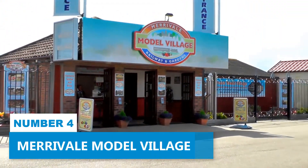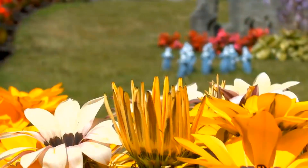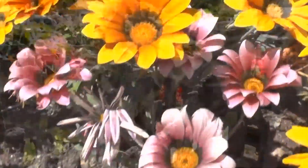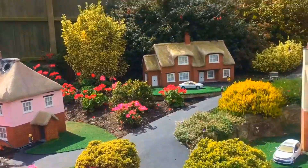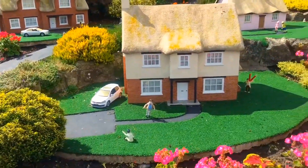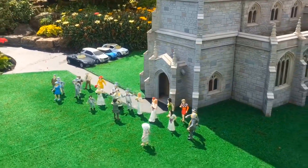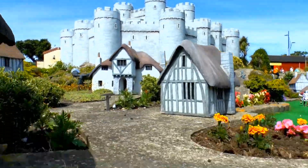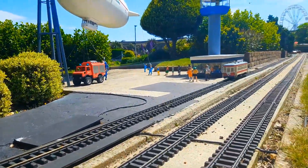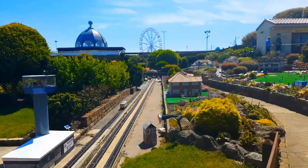Number 4. Merivale Model Village. For an unforgettable day out, make sure to visit the Merivale Model Village. Imagine yourself surrounded by beautiful landscaped gardens with astonishing coastal views. Merivale is like stepping back in time — explore the meticulously crafted replicas of historic buildings and landmarks, each telling a unique story about Great Yarmouth's rich history and agricultural heritage. There's also an interactive model railway that will bring out the child in you, adding an extra layer of excitement to your visit.